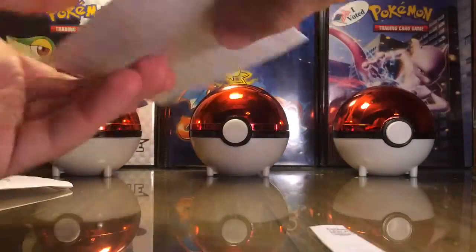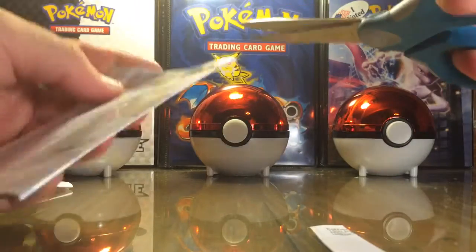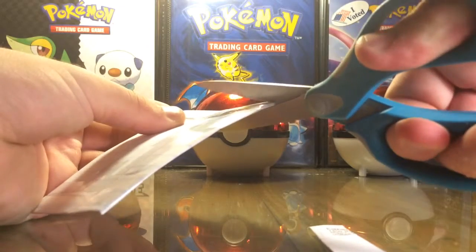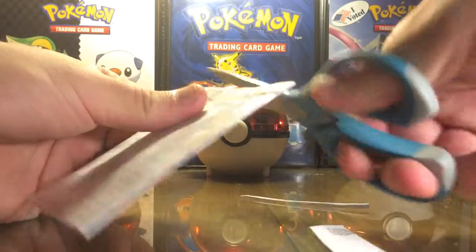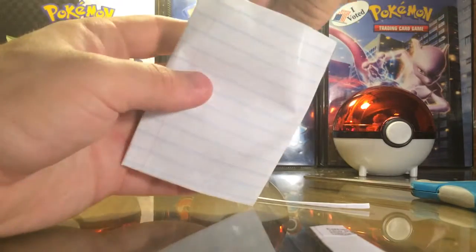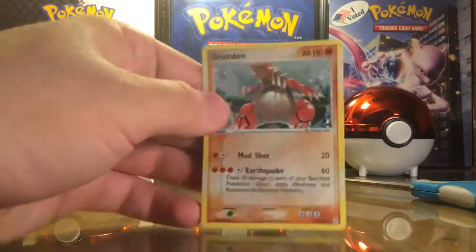Oh boy, oh boy, this is going to be tricky. Cut right along the — I was not expecting this. Maybe a sleeve and some — maybe a top loader would have sufficed, but let's find out what this is, guys.